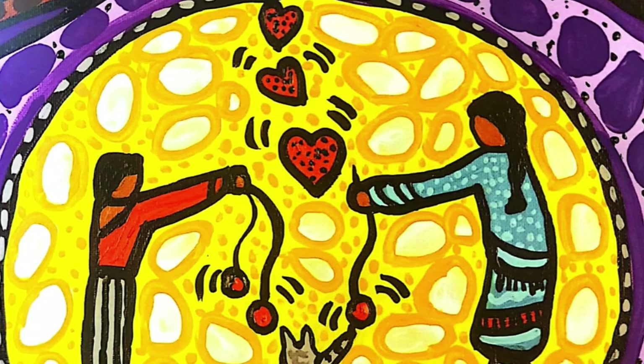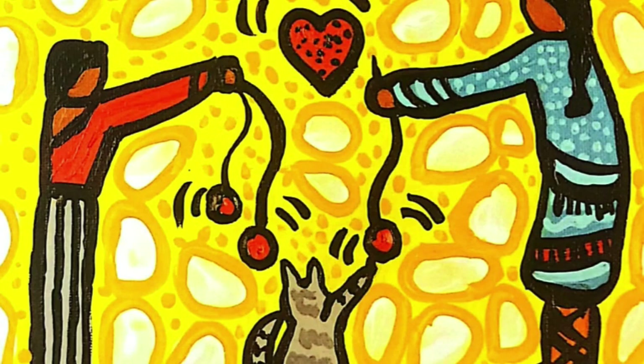Pom-poms, tassels, and fringes are sometimes added for decoration to our Métis Christmas Mittens. In the picture, you'll see that the cat is playing with the pom-poms, and notice the hearts that are rising up between the two people.